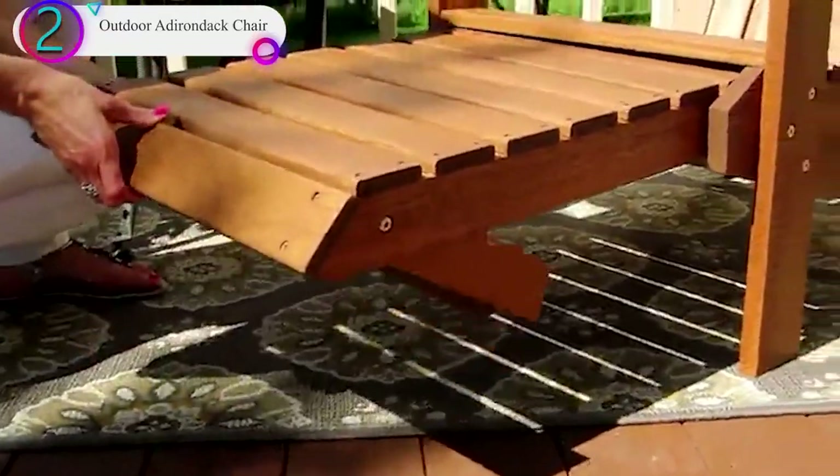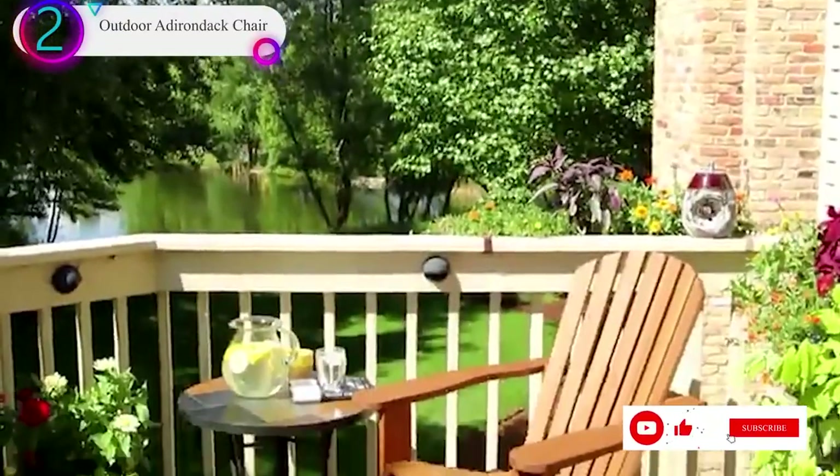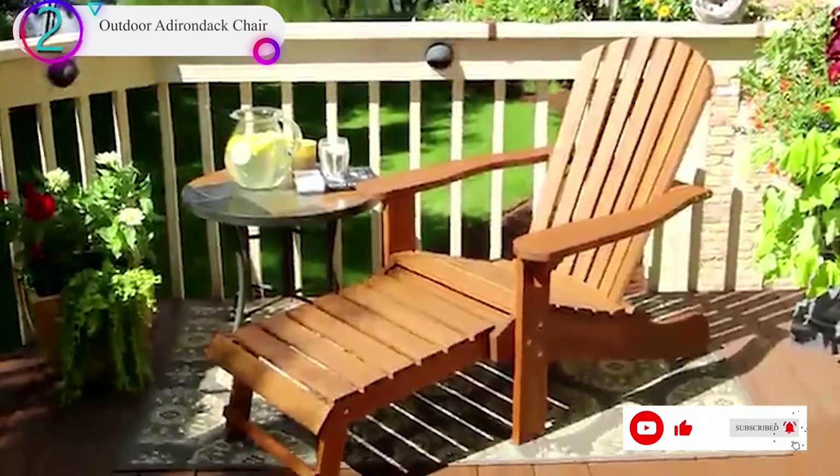What really takes this chair to the next level though is its built-in Ottoman-like feature. It can easily slide, giving a seat that's almost ridiculously comfortable.